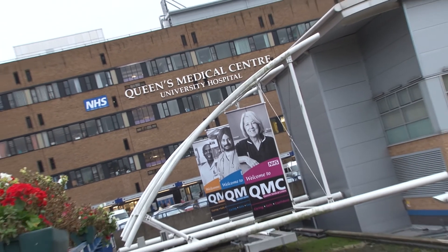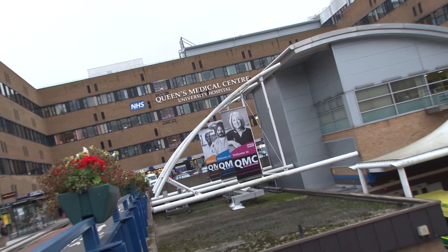Currently we're down on the 8th floor of the QMC within the med school, and behind me we've got the 1.5 Tesla scanner. We also have a 3 Tesla scanner just across the way, and this is where we do all of our scanning.